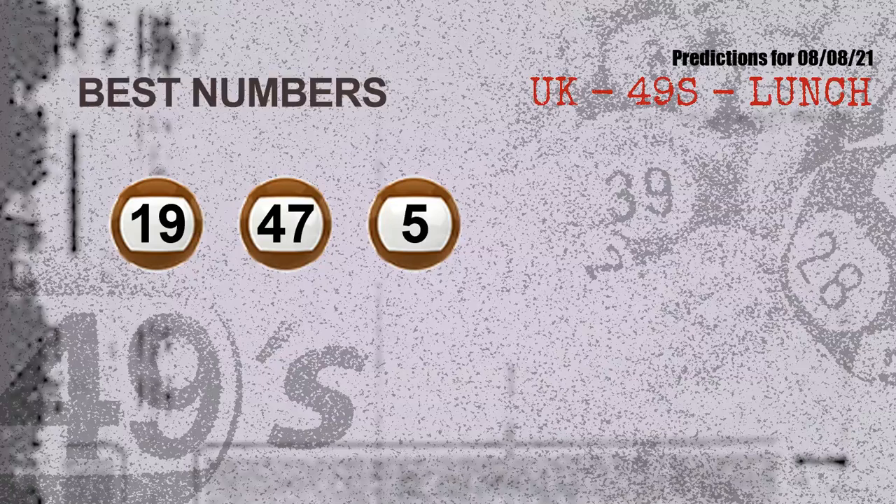Now the most exciting part of this video: we find out some numbers with the best chance to win the next draw. They all match the following ones and colors. The best three numbers to win next draw are 19, 47, and 05.